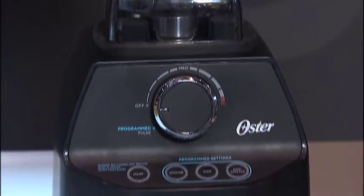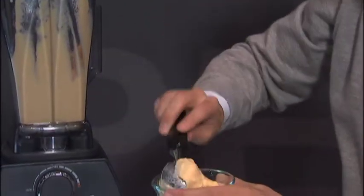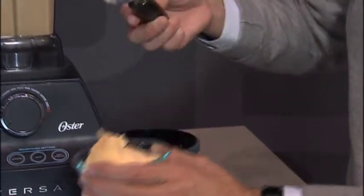What is this? So this is the product for you. This product is 1400 watts of power. The blade spins at 250 miles per hour, so it can process any ingredient that you put in there to a smooth and creamy consistency.